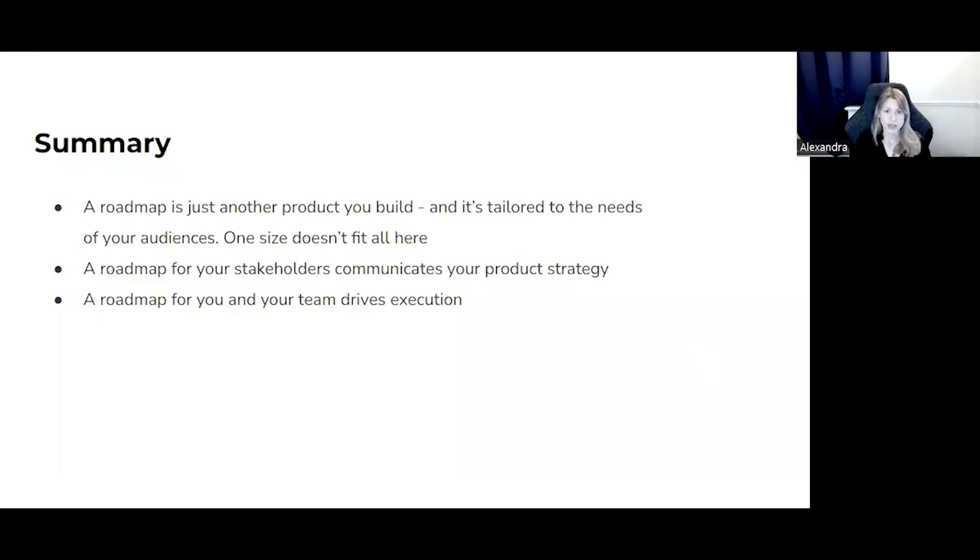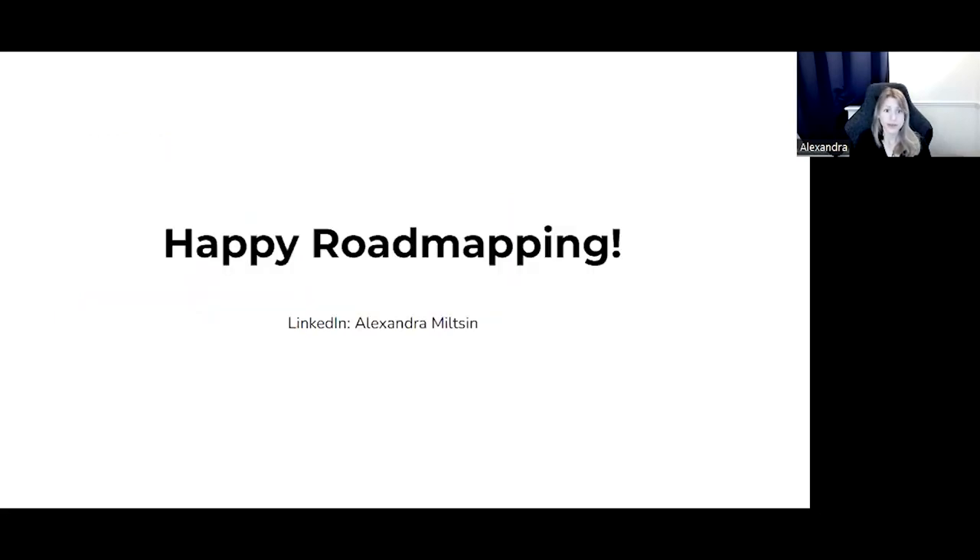Let's summarize what we've discussed today. A roadmap is just another product you build, tailored to the needs of the audiences — one size doesn't fit all. A roadmap for your stakeholders communicates your product strategy and gives you a great opportunity to polish all the whys and the whats. A roadmap for you and your team drives execution and helps you deliver the product on time. Thank you for being with me here, and happy roadmapping.